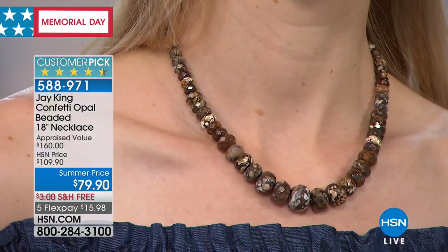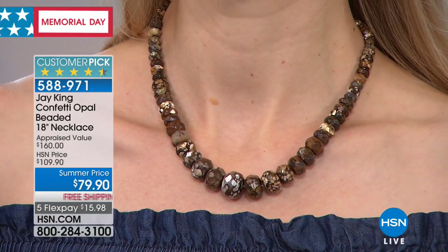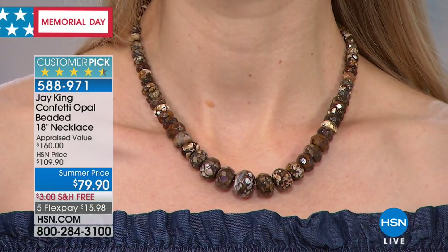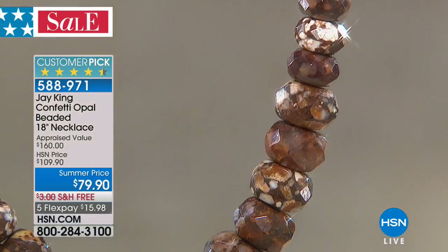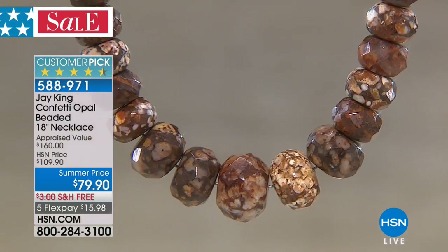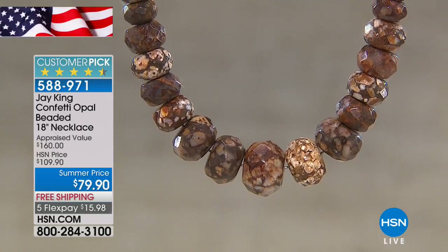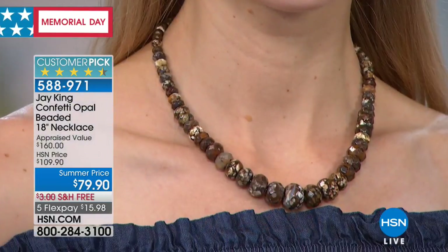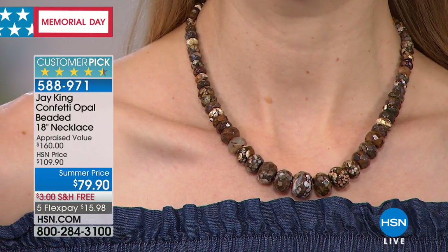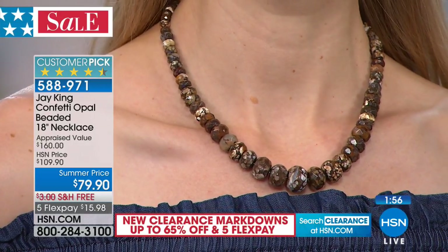No one else in the world carries confetti opal — Jay's team literally went to the end of the world to find it. It had been offered once before and sold out quickly. This is a small surface deposit, not a full-time mining operation, so the supply is extremely limited. Barry, the miner in Jay's group during the trip, organized the extraction.